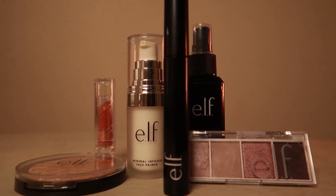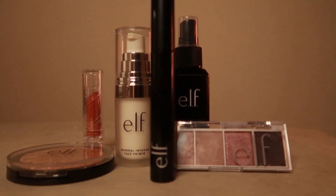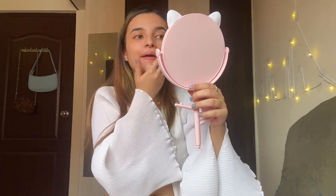So without any further ado, let's get started. For starters, I'm going to be using the e.l.f. mineral-enclosed face primer. I'm done with my primer now. As you can see, my skin looks very moisturized and now I'm going to be starting with my foundation.